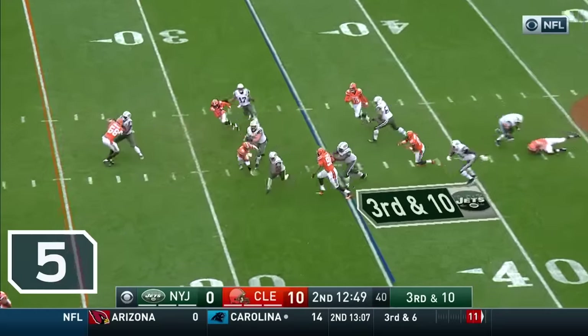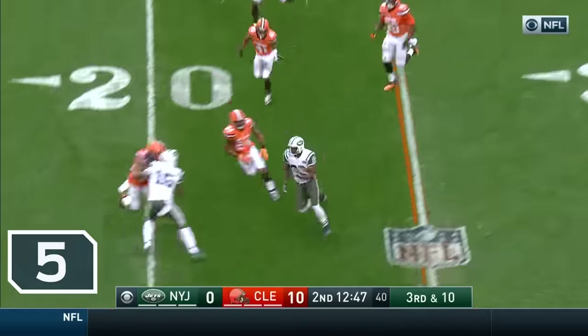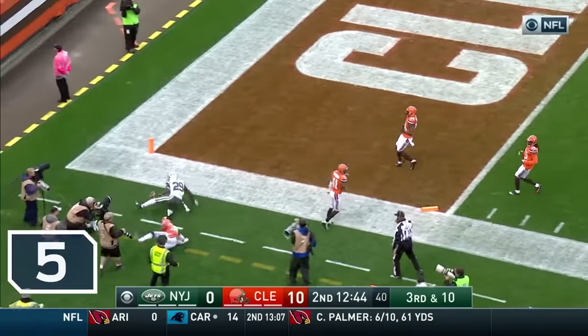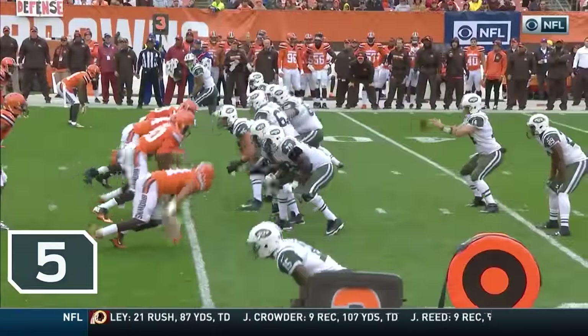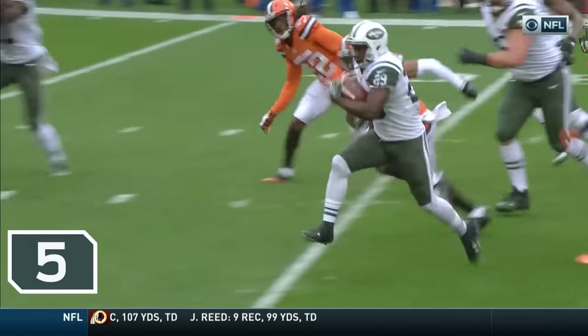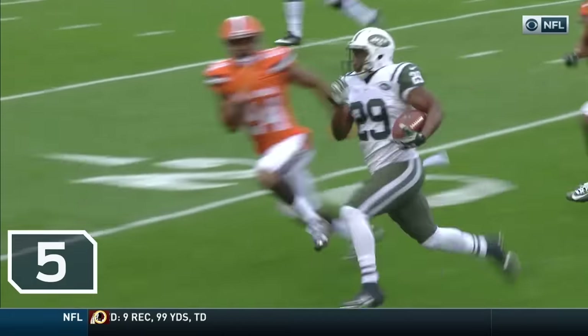Powell in third and ten. Hitting the block from Johnson — look at this run! Look at that block by Marshall! Over the pylon! It is a touchdown! 35-yard touchdown run, Bilal Powell!